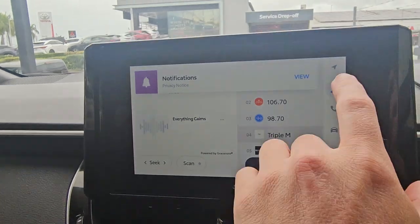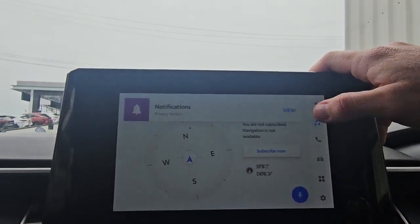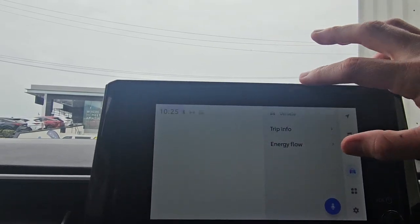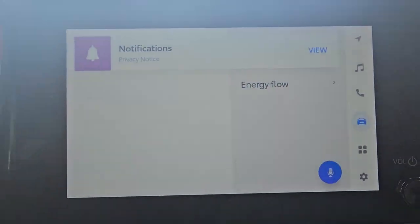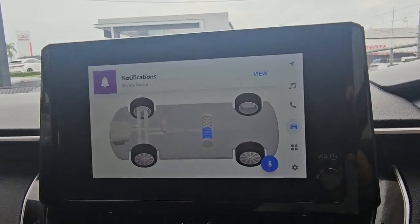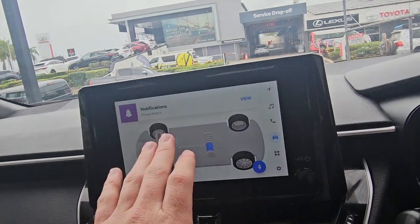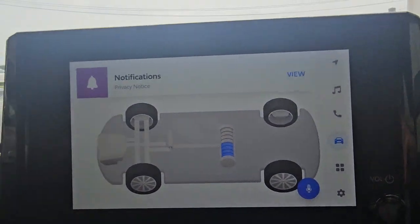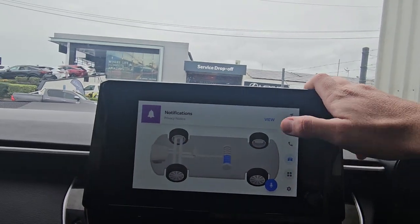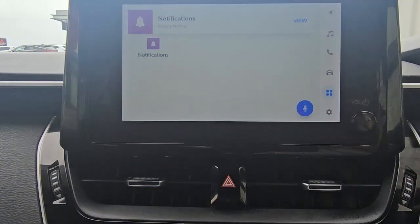We've got the massive big screen here with a bunch of menus down the side — different options including sat nav, music, phone calls. This one's actually pretty cool if you've never had a hybrid before: if you jump into the energy flow screen, it gives you a live diagram of how the car is running — when it's charging off the engine, off the brakes, or running off the battery. It gives you a full diagram of what it's doing. There's also a mini version you can get on the sub-menu. Apple CarPlay and Android Auto are all connected through this too.